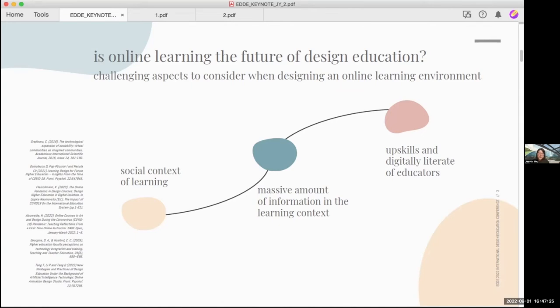So how are design educators adapting or even innovating in this area of digital technologies and teaching? Also, how are design students adapting to various methods of online learning as well as virtual classrooms? What are the challenging aspects to consider when designing an online learning environment?